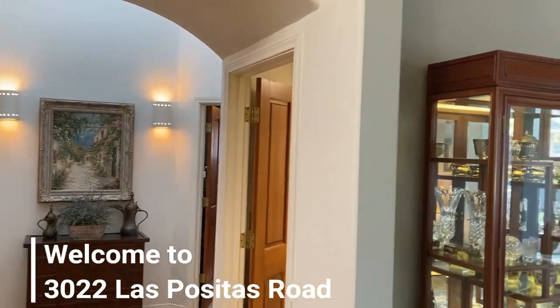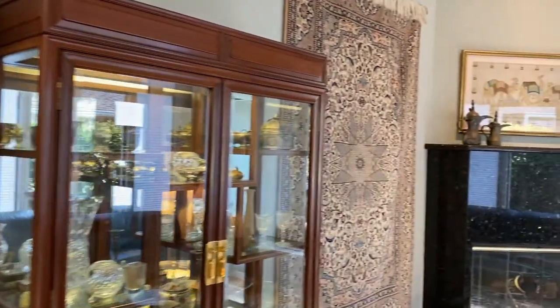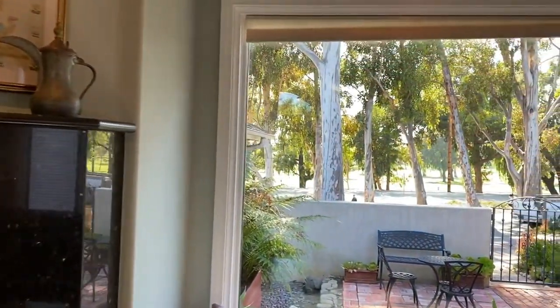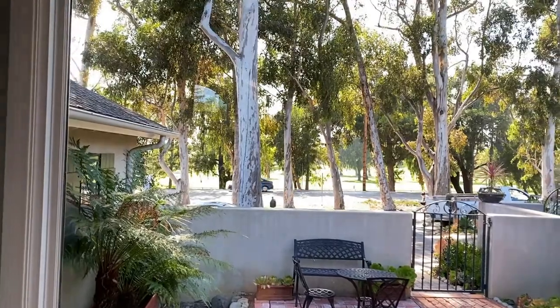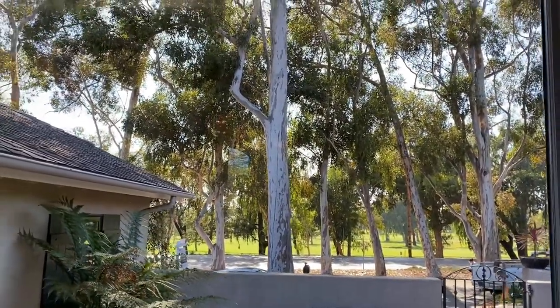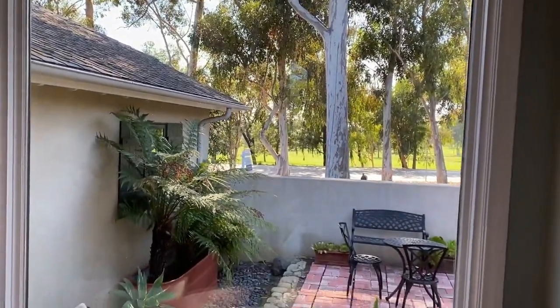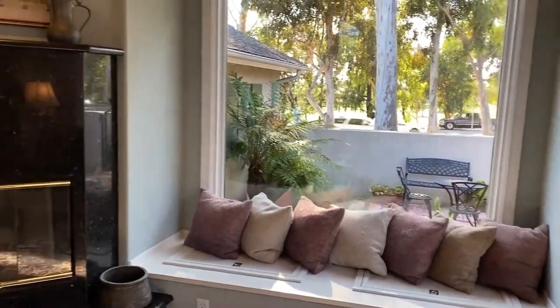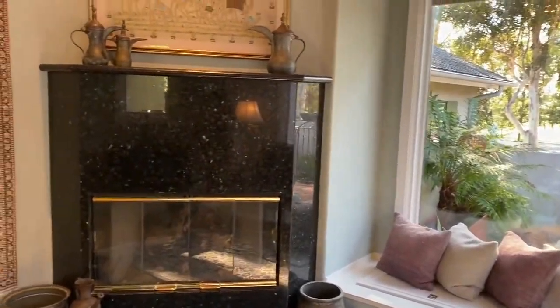Welcome to 3022 Las Positas Road — a beautiful home in Samarkand, right across the street from Santa Barbara Golf Club and some beautiful eucalyptus trees. Here you have some lovely built-in storage and also a gas fireplace.